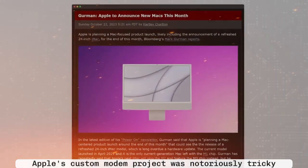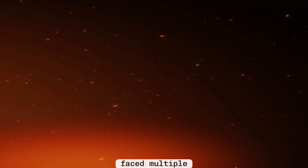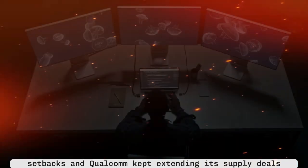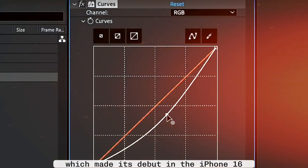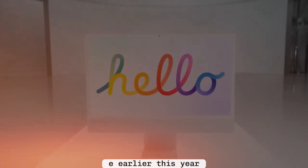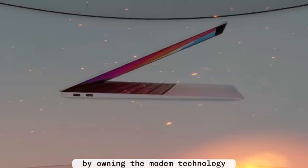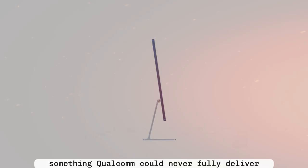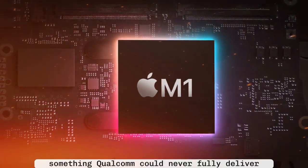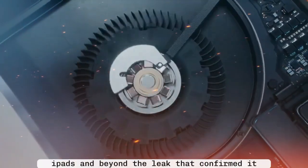The delay? Apple's custom modem project was notoriously tricky and faced multiple setbacks, and Qualcomm kept extending its supply deals with Apple. But now Apple has finally cracked it with the C1 modem, which made its debut in the iPhone 16e earlier this year. And this isn't just about cutting costs — by owning the modem technology, Apple can optimize it for performance, power efficiency, and deep integration with macOS, something Qualcomm could never fully deliver. And now that the C1 modem is ready, Apple can roll it out to the M5 MacBooks, iPads, and beyond.